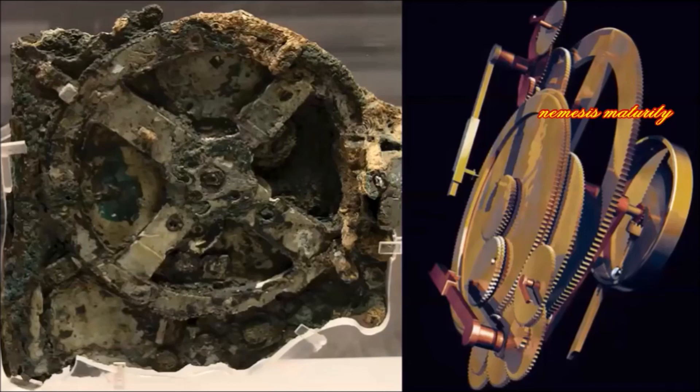The Antikythera mechanism is one of the most fascinating and important archaeological discoveries ever made — one that reveals the remarkable technological and engineering capacities of the ancient Greeks, as well as their excellent grasp of astronomy.